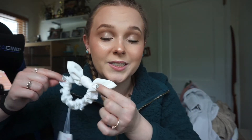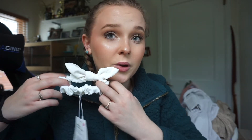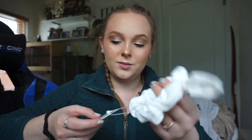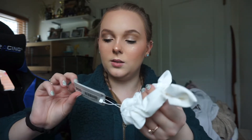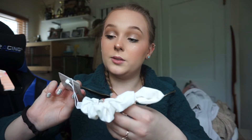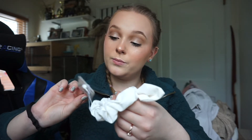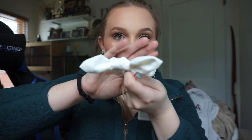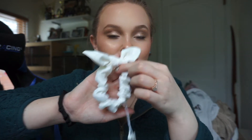Another thing I got from Lululemon was a scrunchie. They're pretty popular lately so I thought I would try out a Lululemon one. It was $12 and it's just super cute — I really love the bow. It's called the Uplifting Scrunchie Bow and it's a super cute white color.